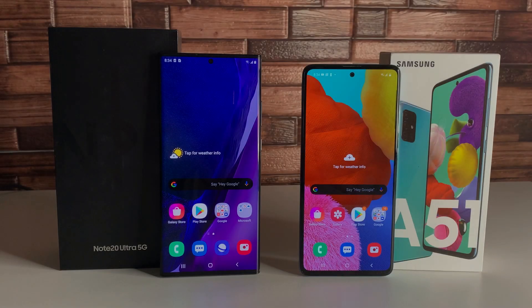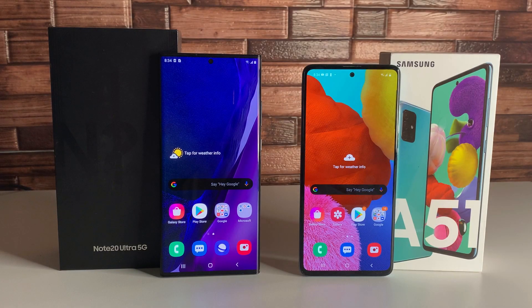Alright everyone, I hope you're having a great day and staying safe out there. We have the Galaxy A51 on the right and the Galaxy Note 20 Ultra on the left. There's about a $600 price difference between both these devices. You can get the Galaxy A51 fully unlocked for about $400, while the Galaxy Note 20 Ultra will run you a little over $1,100 after tax, or about $1,000 used. We're going to compare these and show you which device you actually need.